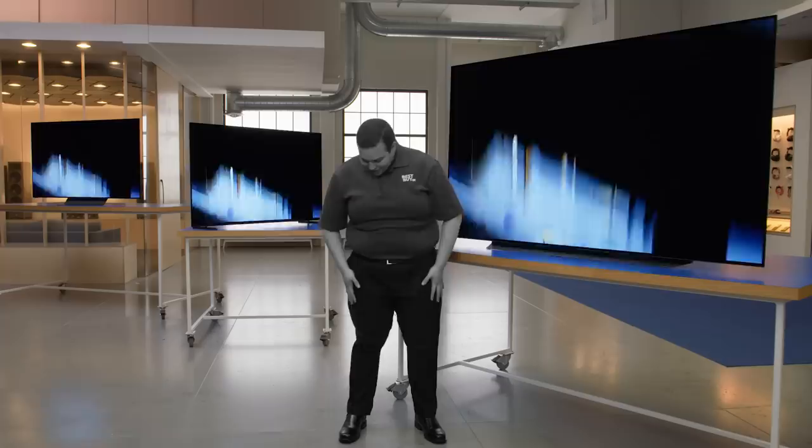With most TVs, the displays fade over time. With these panels, there is a built-in algorithm that keeps your displays from diminishing over time. I like my brighter self a lot better.